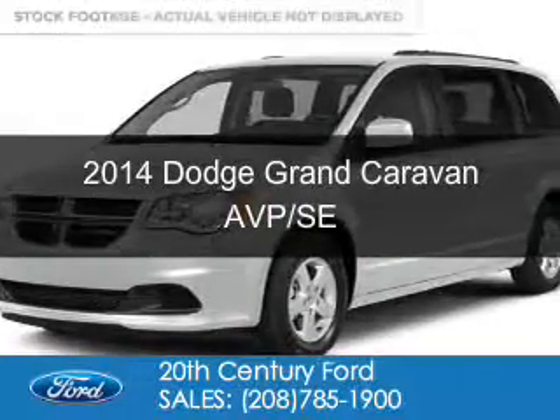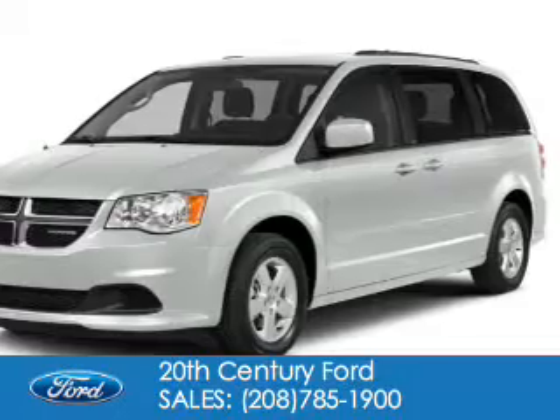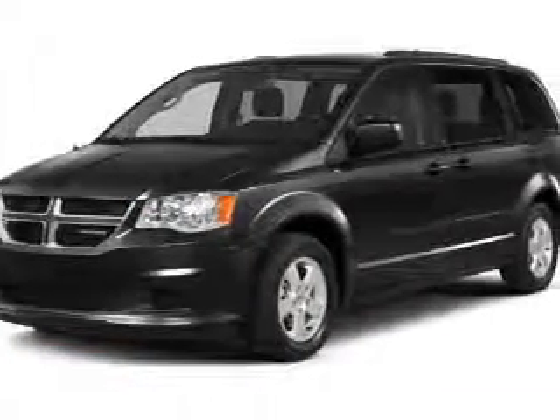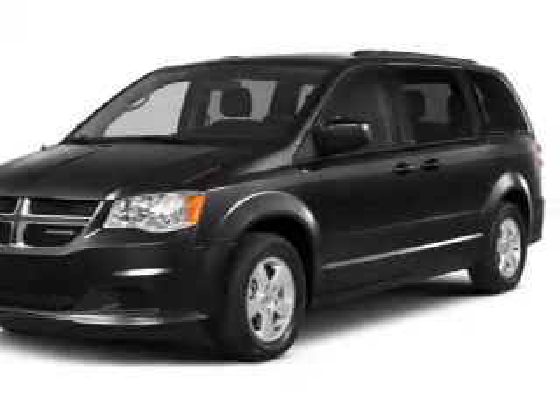This is a used 2014 Dodge Grand Caravan. Grab life by the horns. It's powered by front wheel drive, a 3.6 liter, 6 cylinder engine and an automatic transmission.